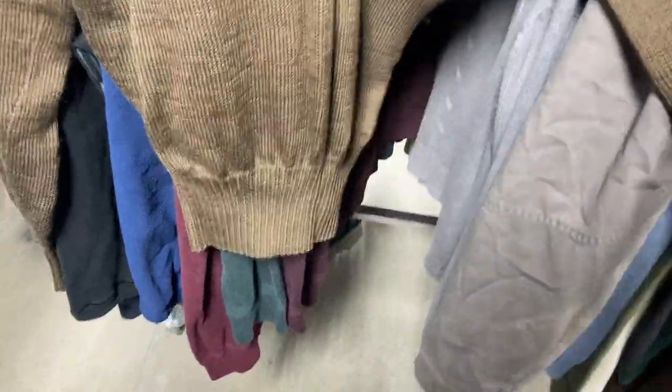This old army style — it'll cinch real small at the waist, and you'll find them in black also. These sell very well.